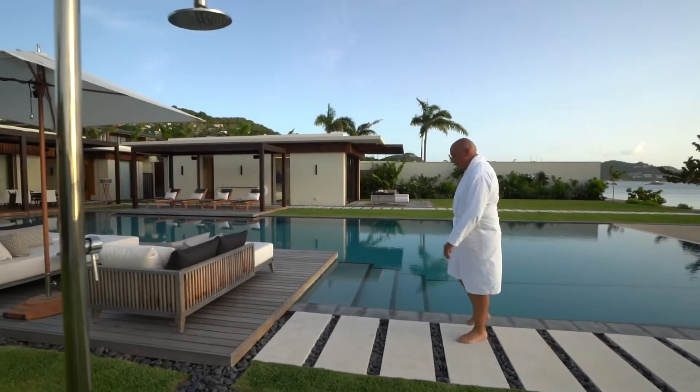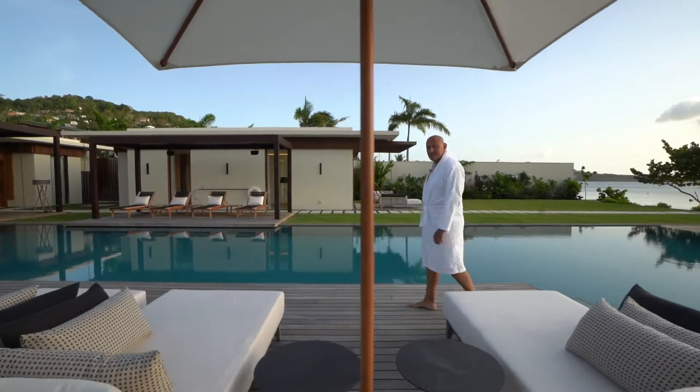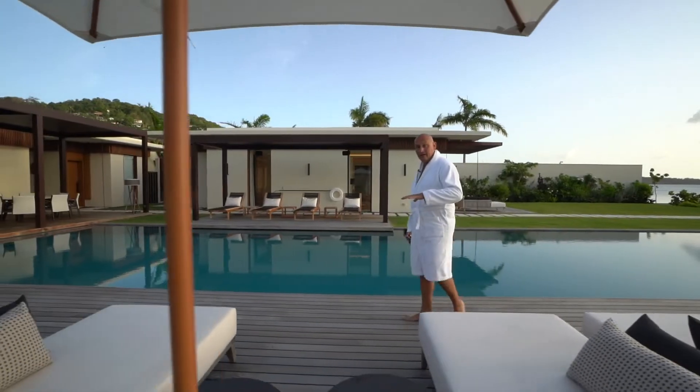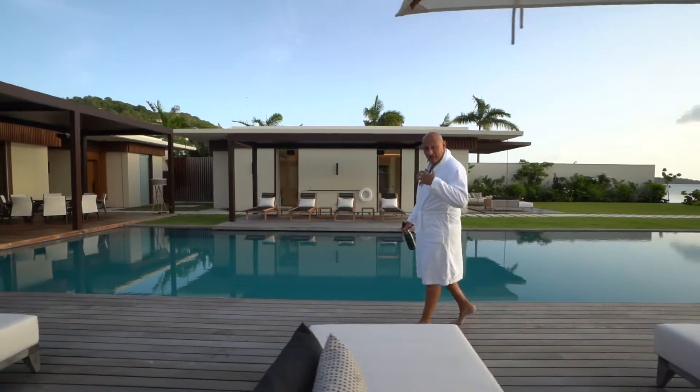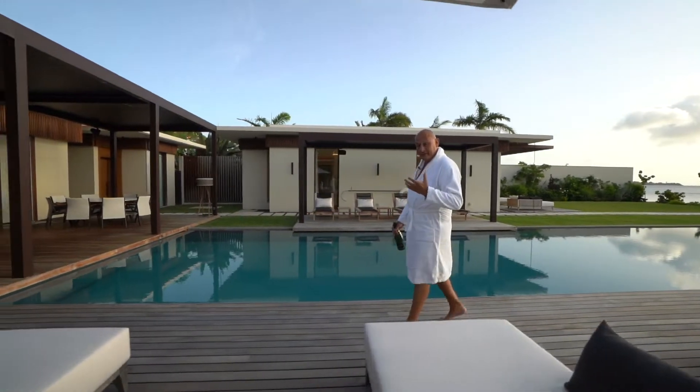In 2004, Hurricane Ivan wiped out 90% of the houses on Grenada. That's why there hasn't been a lot of construction of high-end hotels down here. But this is going to be the first of many.